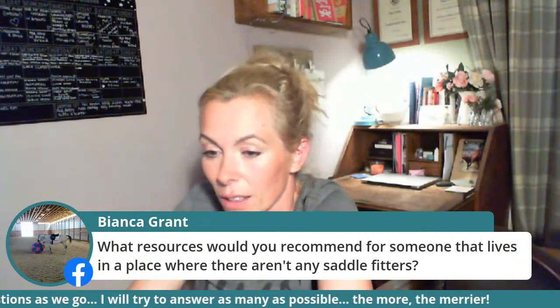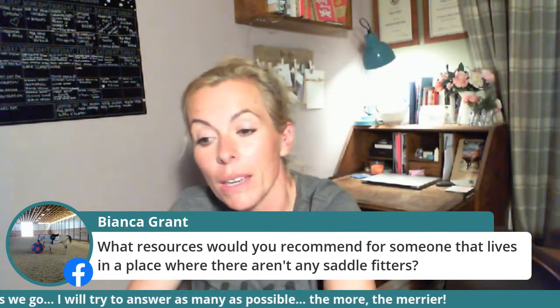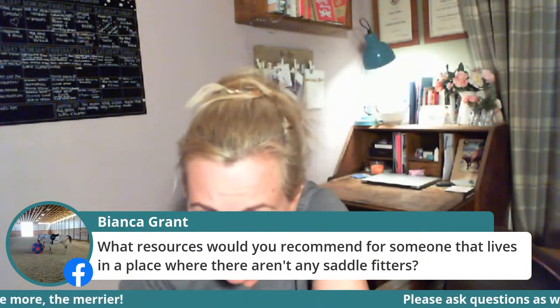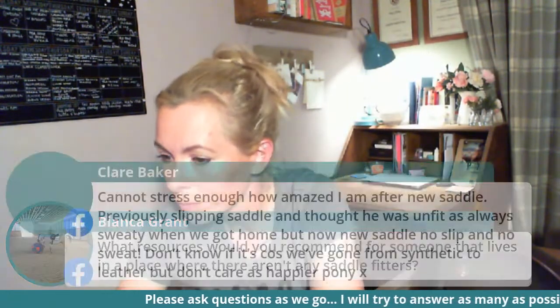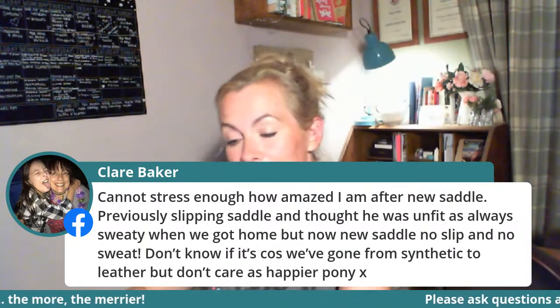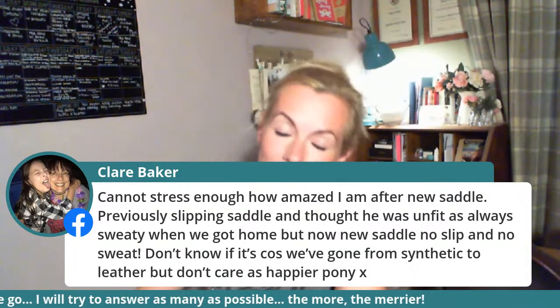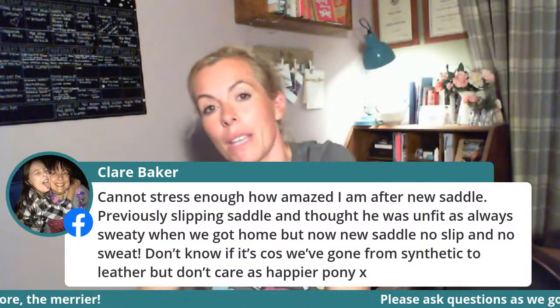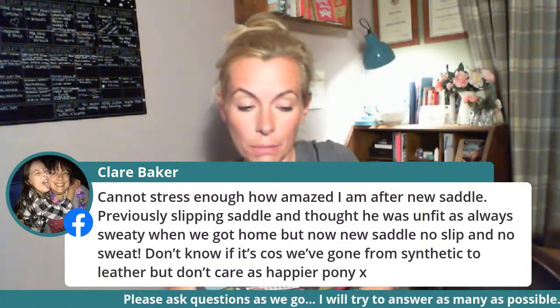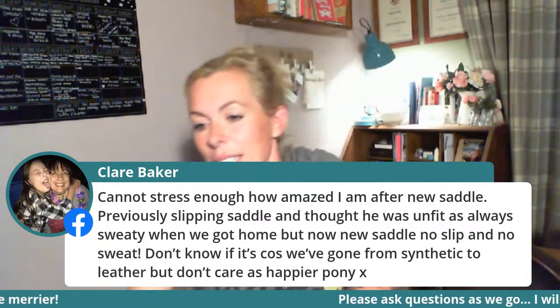If you live somewhere with no saddle fitters nearby, message me and I'll see if I can find someone near you — I'm presuming you're not in the UK. Claire switched from a synthetic to a leather saddle and the slip stopped and the sweating stopped too. Synthetic saddles are fabulous but I think they can be a little more sweaty. Also, horses will sweat when stressed or when muscles are overworked — so it might be that the old saddle was causing him to struggle or stress a little.